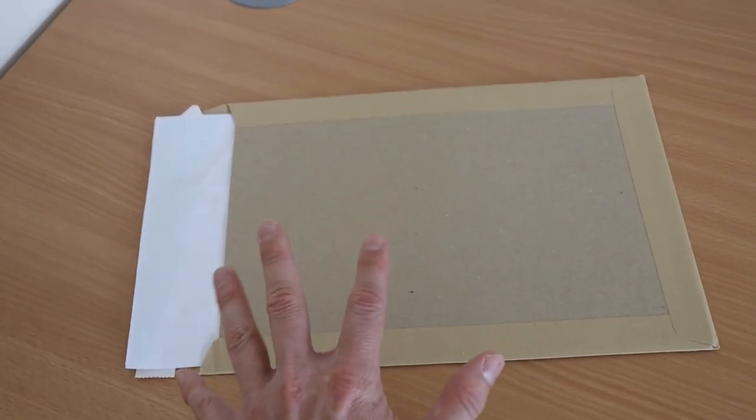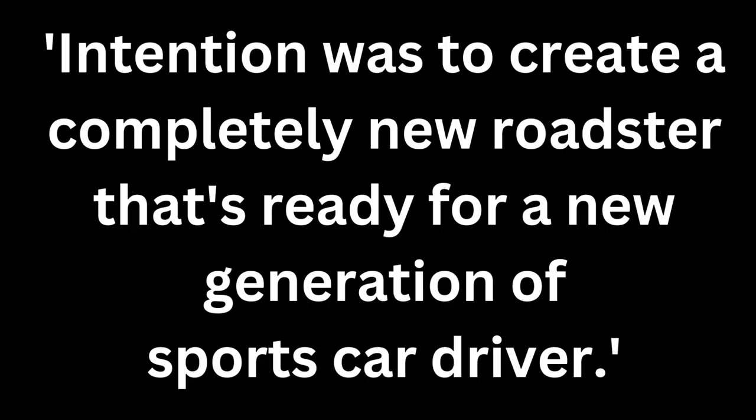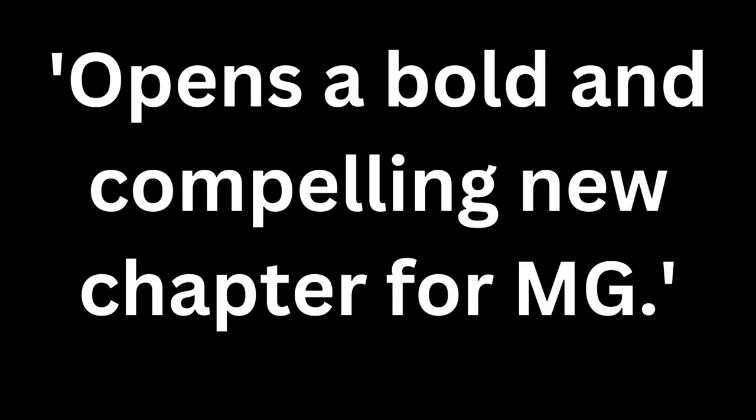What do you reckon then? Shall we see what MG has to say about its new car? MG says that its intention was to create a completely new roadster that's ready for a new generation of sports car drivers, and that opens a bold and compelling new chapter for MG. Fair enough. That's the MG Cyberstar launching in 2024, and it will be interesting to see what more information becomes available between now and then, and whether anything changes — because, as I said earlier, what we've looked at today is a pre-production model.